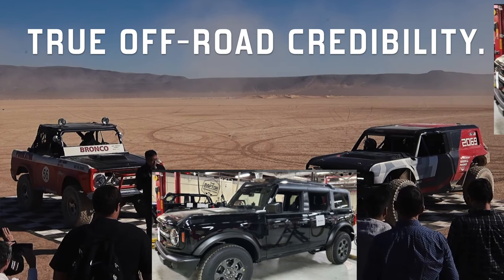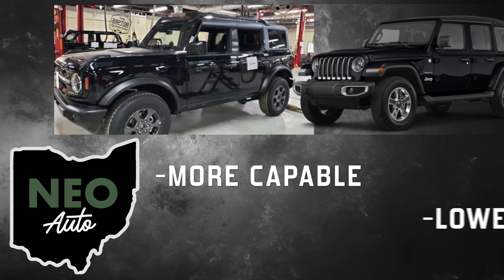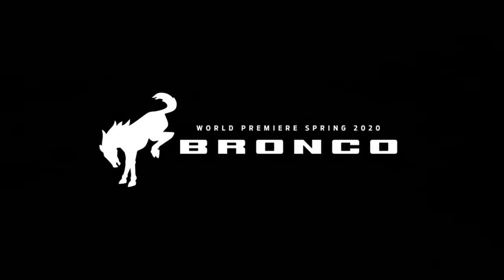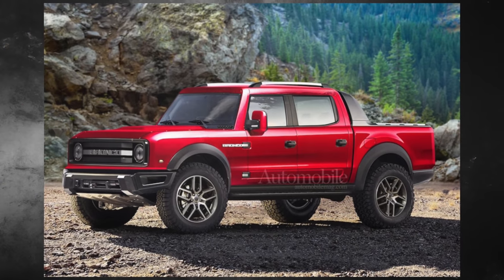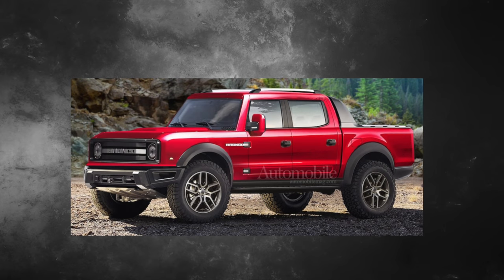If Ford is able to make the Bronco more capable than a Wrangler and start it out at a lower price, there's going to be some waves in the off-road industry — it would be a great way for Ford to break into the market. Now if you're still not convinced that Ford wants to be the off-road leader, rumor has it a Bronco pickup truck is in the works. That's right — a Bronco pickup. This would be direct competition for the Jeep Gladiator.